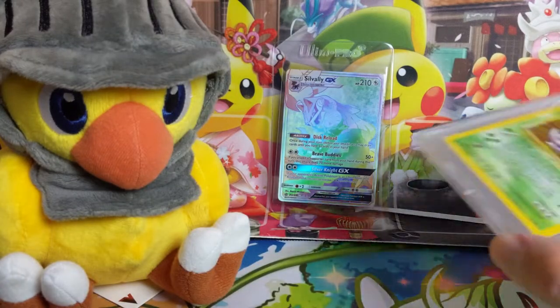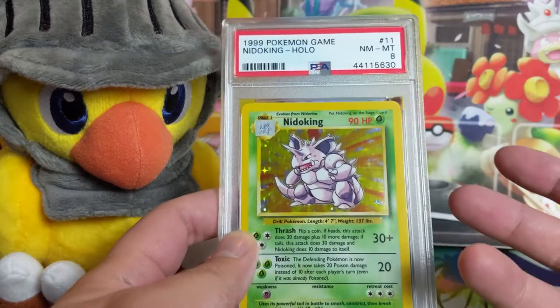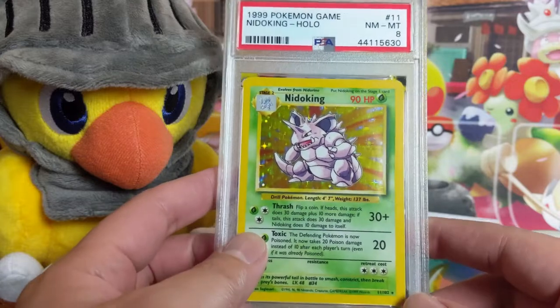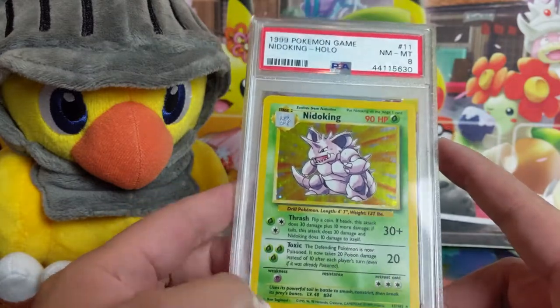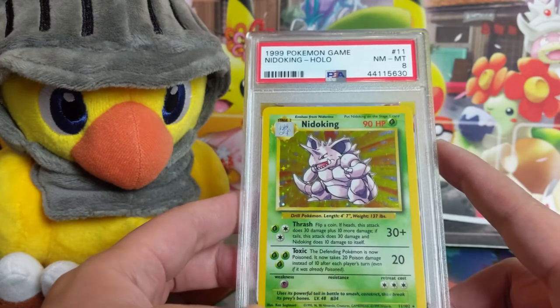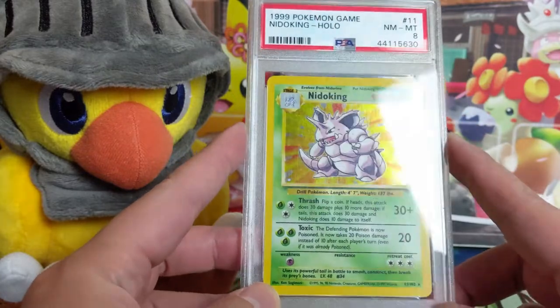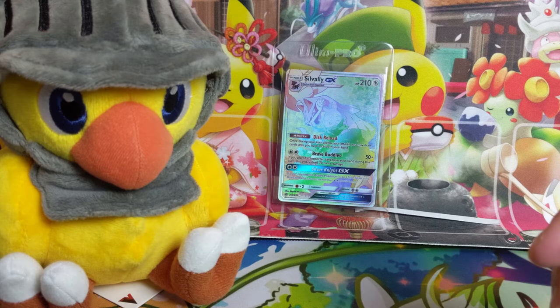We did pick up one Base card and that is a Nidoking PSA 10. All these cards, again, are super cheap, especially when you can get them on auction. PWCC does do auctions every month, and especially when the eBay bucks promotion lines up with it, it's pretty nice. You can get some really vintage WotC cards for much cheaper than you would expect, so maybe just something to keep an eye out for.